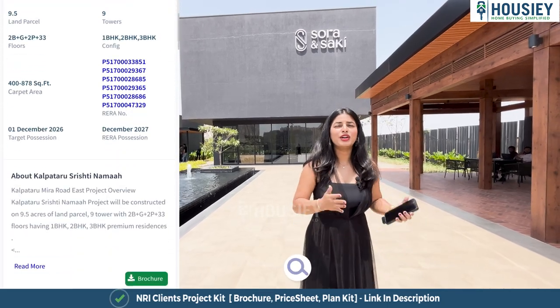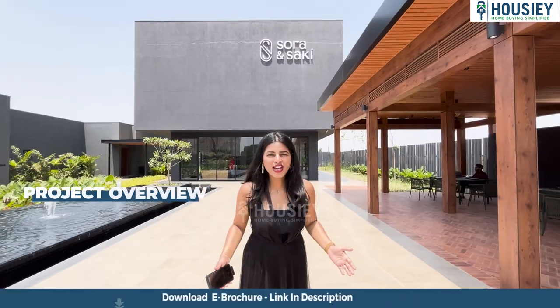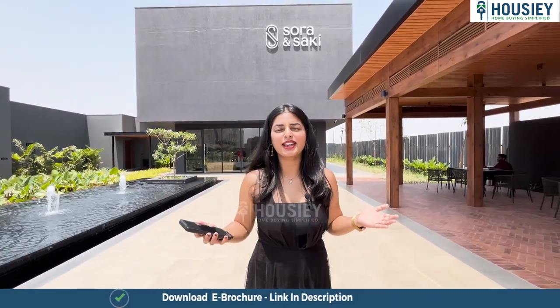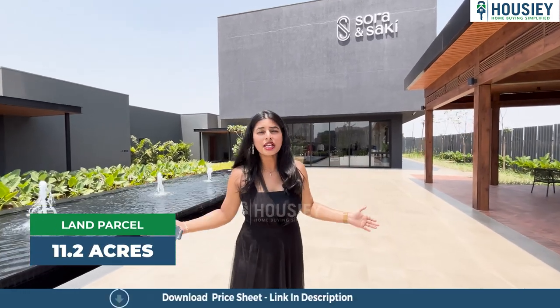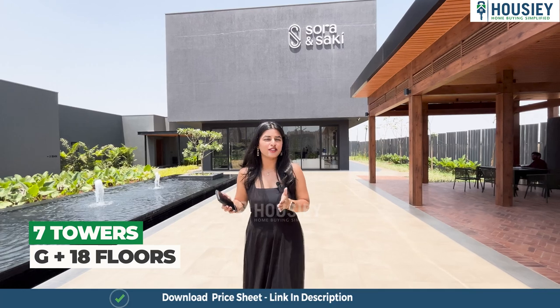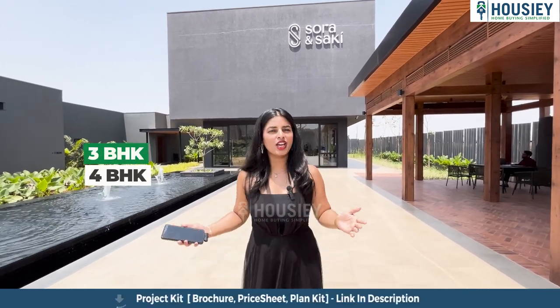You can book your dream home directly with the developers through Housey. Now we are here at Sora and Saki by Assets, which is located at KIADB Aerospace Park. It is spread across 11.2 acres with 7 towers, each consisting of G plus 18 floors, and is available in 3 and 4 BHK variants.